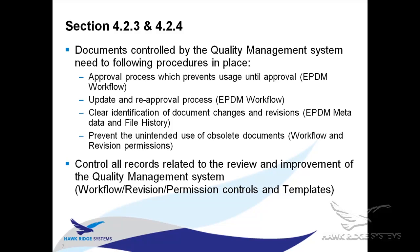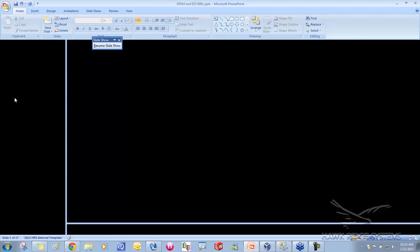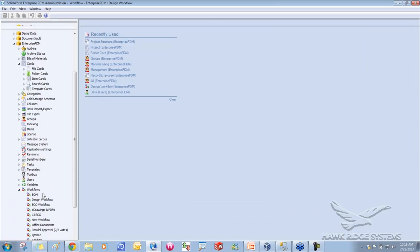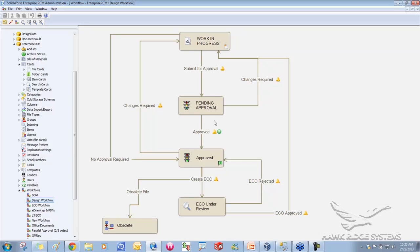All of this in sections 4.2.3 and 4.2.4 is something you would use the Enterprise PDM workflow for. The workflow is one of the really big advantages of Enterprise PDM, especially above the Workgroup PDM tool or not having a PDM tool at all. A workflow is really just a flow chart — if you've ever done something in Visio or on a whiteboard, that's how you create a workflow inside Enterprise PDM. It's very easy to do.